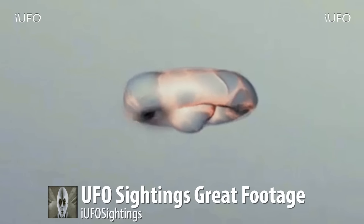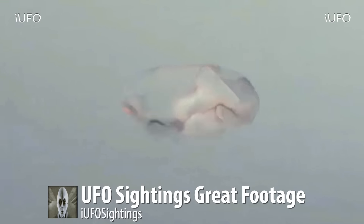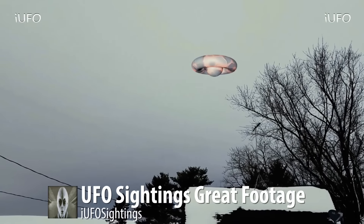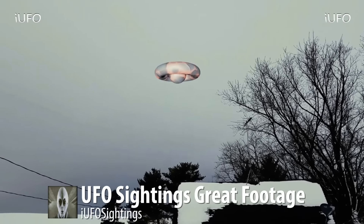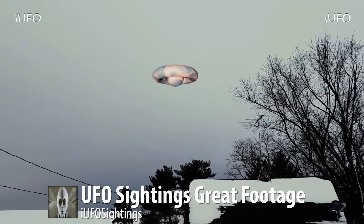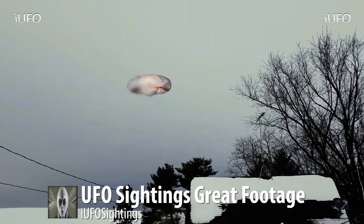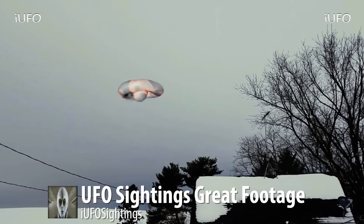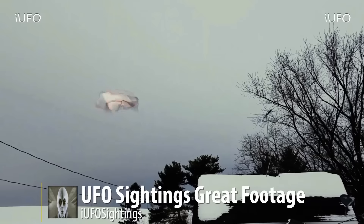One of the biggest complaints people have about UFO videos is that the object never leaves the scene — well, this thing definitely left. It didn't fly off like you'd expect; it almost like disintegrated. This is incredible footage. Don't forget to share, like, and subscribe — we'll bring you these videos as soon as we get them.